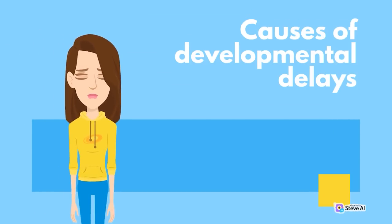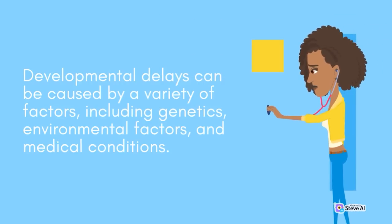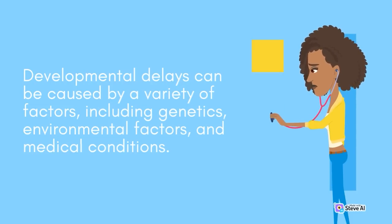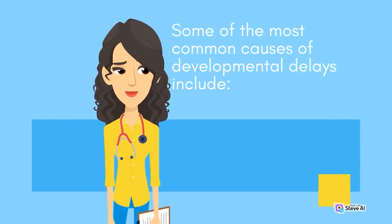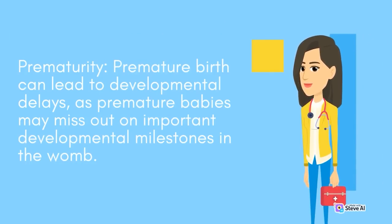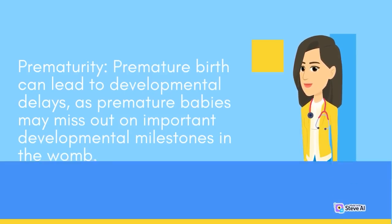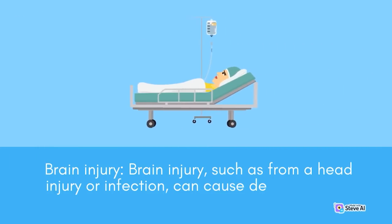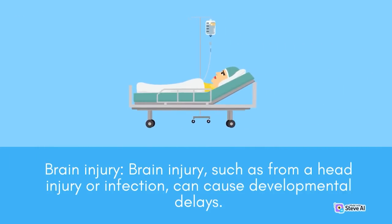Causes of Developmental Delays. Developmental delays can be caused by a variety of factors, including genetics, environmental factors, and medical conditions. Some of the most common causes include genetic disorders such as Down syndrome or Fragile X syndrome; prematurity, as premature babies may miss out on important developmental milestones in the womb; environmental factors such as lead exposure or malnutrition; brain injury from a head injury or infection; and hearing or vision impairment, which may cause delays in language and cognitive development.